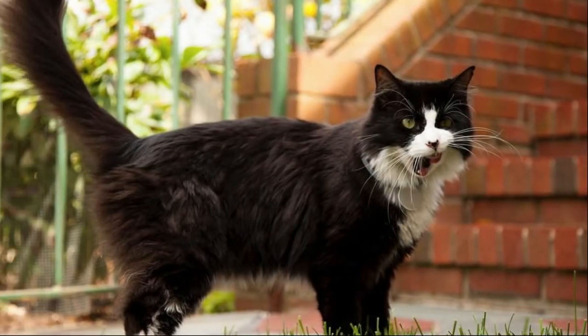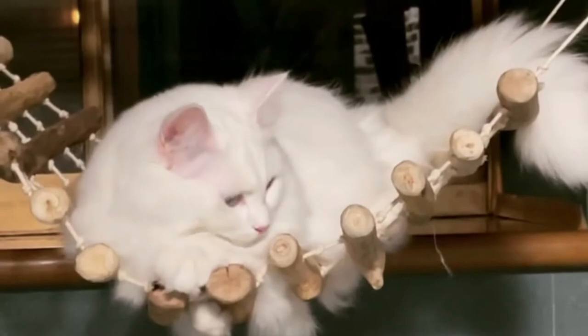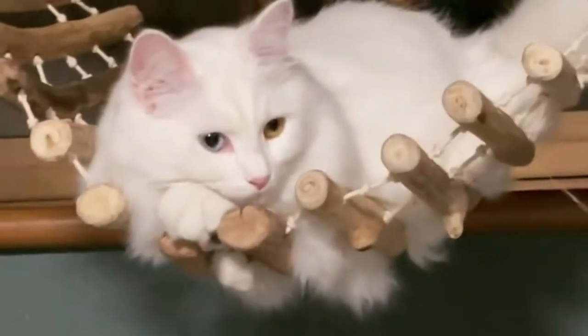The RagaMuffin is known for his docile nature. He loves to be held like a baby and will completely relax into your arms. The RagaMuffin is a breed of domestic cat. It was once considered to be a variant of a Ragdoll cat but was established as a separate breed in 1994.